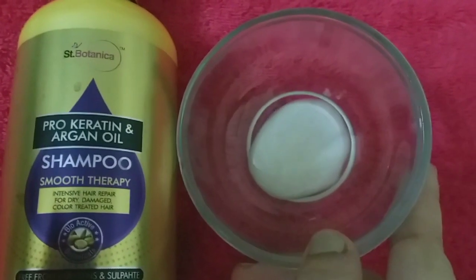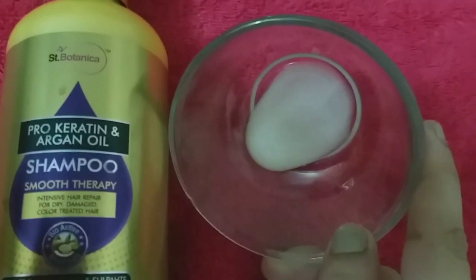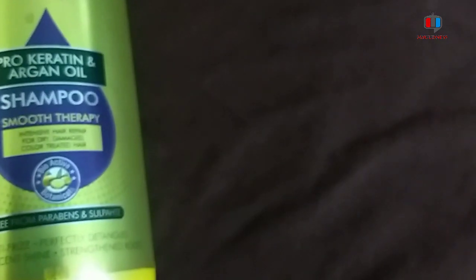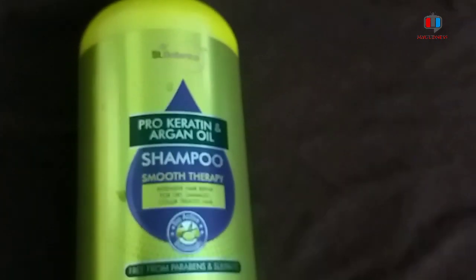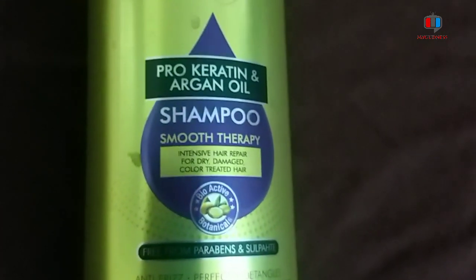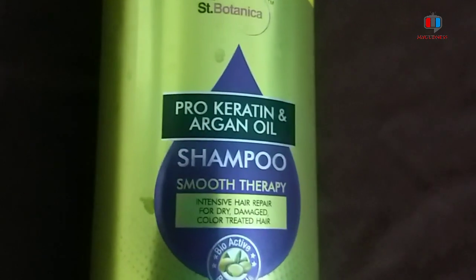It is a cream-based shampoo. It produces a good lather, so you can wash your hair properly with it. The smell is mild, and the shampoo is also good overall.